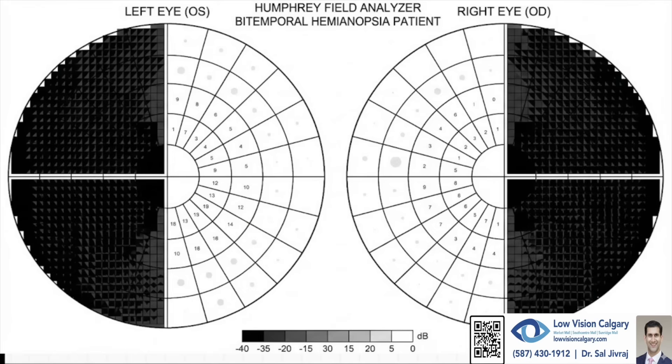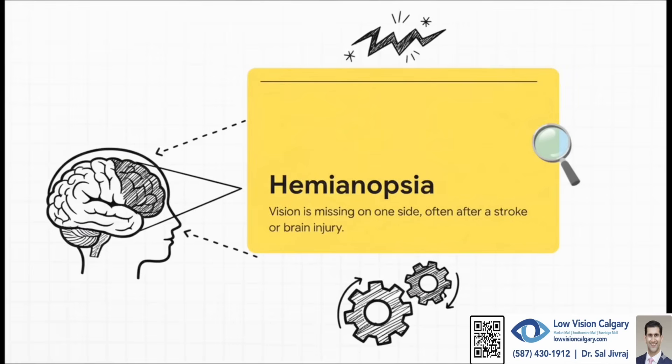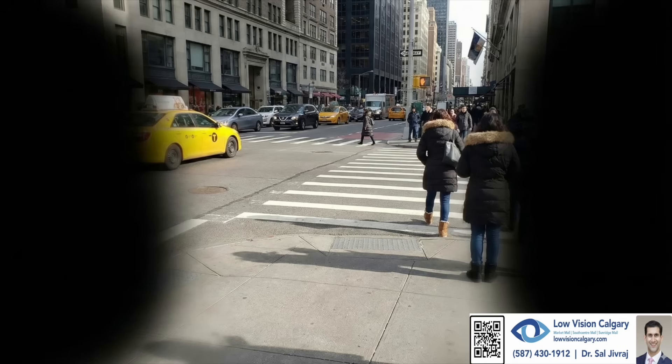What's really crucial to understand is that this isn't an issue with the eyes themselves — it's actually about how the brain is processing what the eyes see, and it often happens after a stroke or a brain injury. Think about just walking through a crowded mall, or the anxiety of trying to cross a street when you literally cannot see traffic coming from one side.